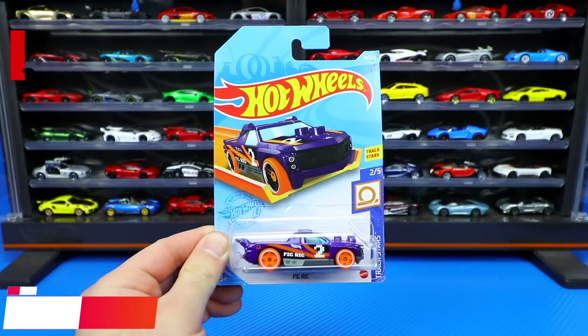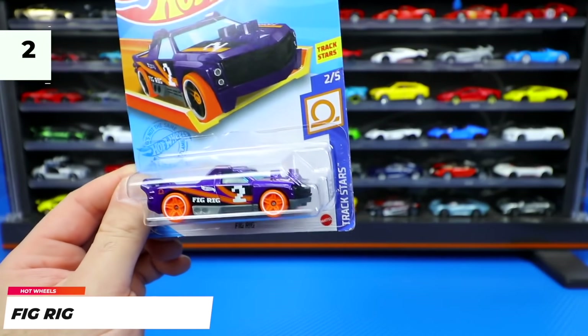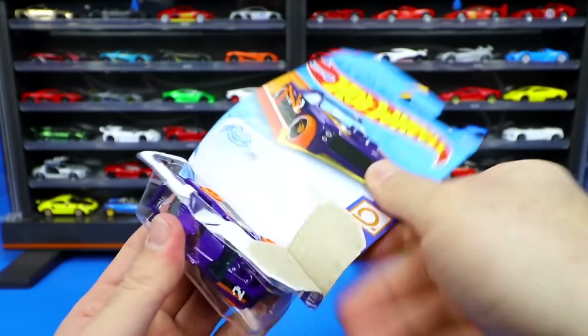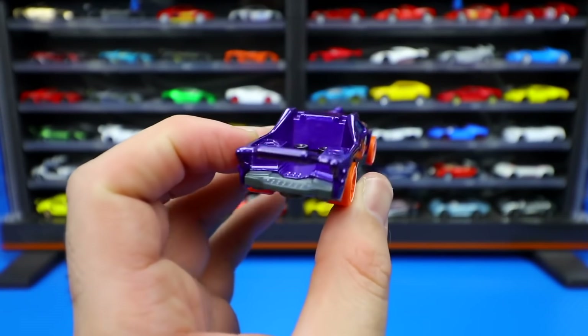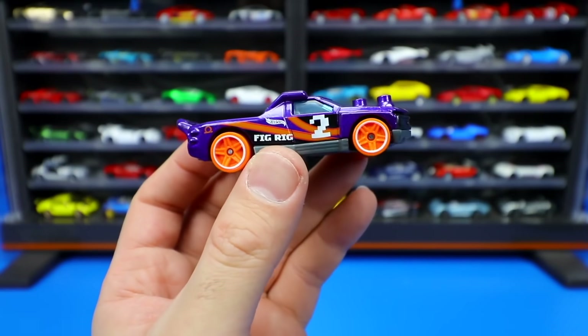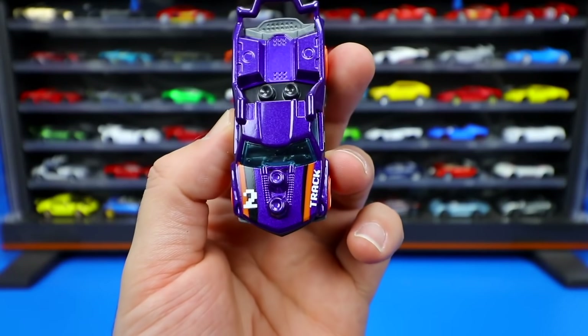Next we have another brand new casting — it is the Fig Rig. This one is from the Track Stars set, car number 205 from that series. Let's go ahead and pop it open and get a look at this one. It's supposedly made for the track. It's kind of like a pickup truck, but it looks like a race car pickup truck. And you can see kind of the Minecraft-type writing on the side of it, which is kind of a neat touch.